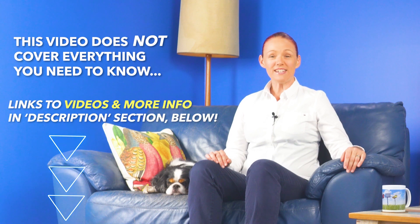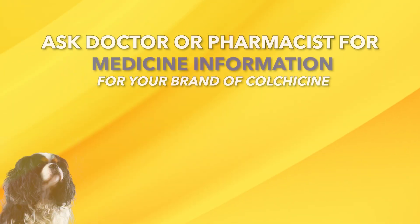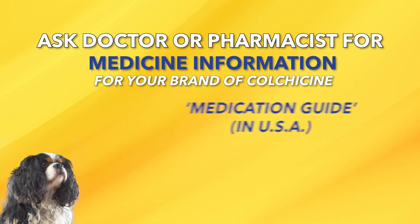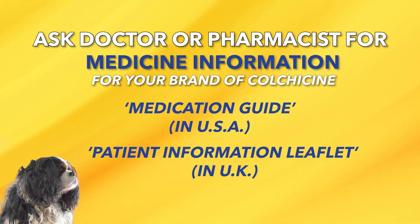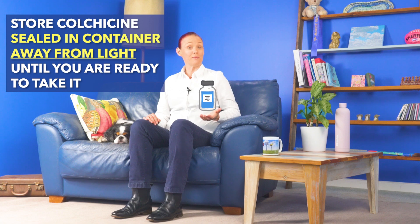Please note that this video does not cover everything you need to know about colchicine for gout, so I'll put links to my other videos with other really important information about colchicine, plus some videos about gout and other gout medicines, into the description section below. I highly recommend that you also ask your doctor or pharmacist to print or email you the latest medicine information for your brand of colchicine — called a medication guide in the USA, a patient information leaflet in the UK, or a CMI or consumer medicine information in Australia. When you have that medicine information, you can read it to find out even more, like that colchicine should be kept well sealed in its container somewhere away from light.